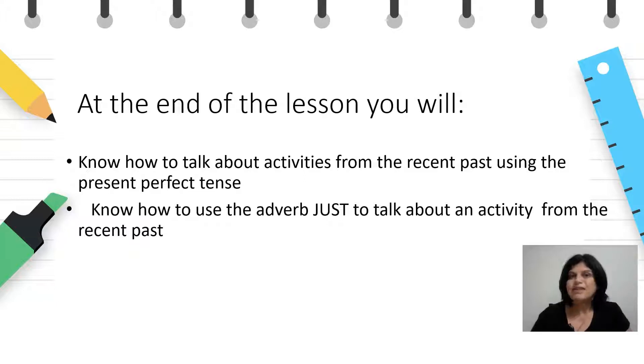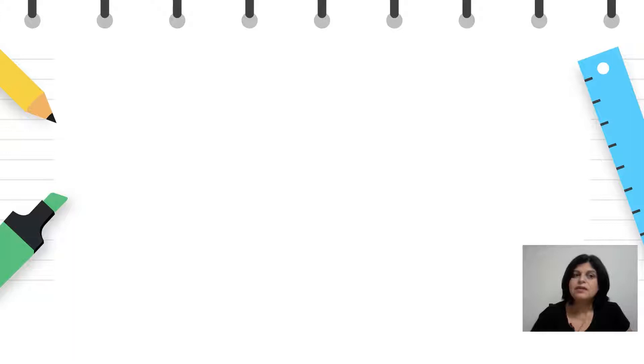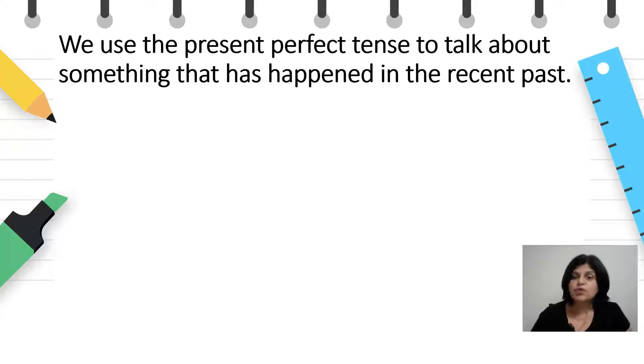So, let's begin. We use the present perfect tense to talk about something that has happened in the recent past. Го користиме граматичкото време present perfect за да зборуваме за дејствија кои што се случиле во блиското минато.